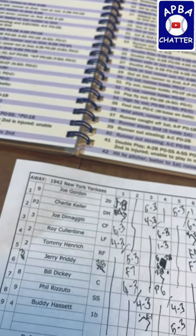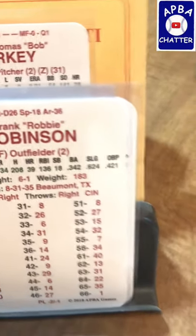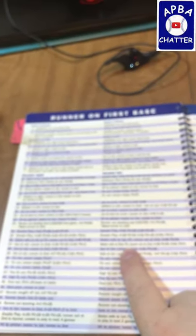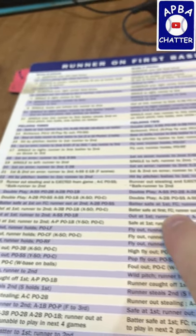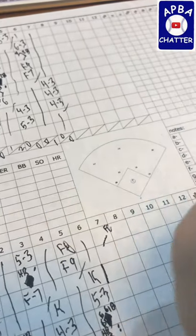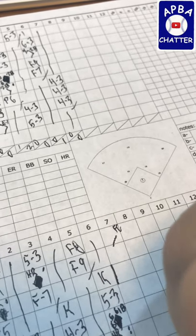We have a runner on first and Frank Robinson's coming up to bat. That is a 52 — that's a 27. A 27 with the runner on first — let me pull this back up so we can see the numbers. Anyway, a 27 is a 5-4 fielder's choice, so I'm putting him down as reaching first on a fielder's choice — 5-4. My handwriting is not the best.